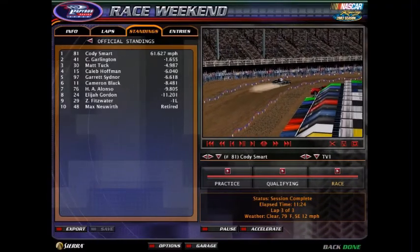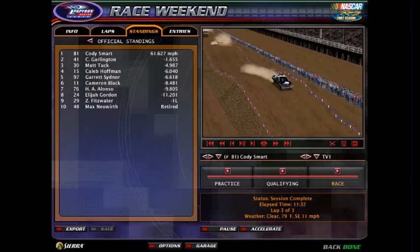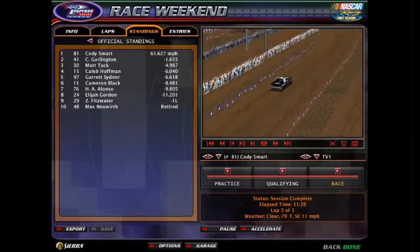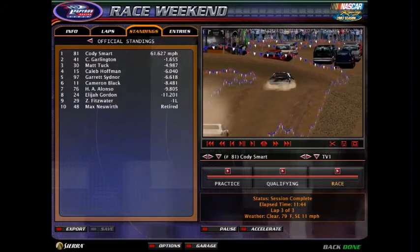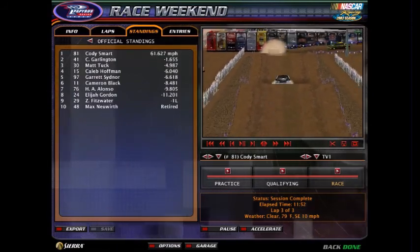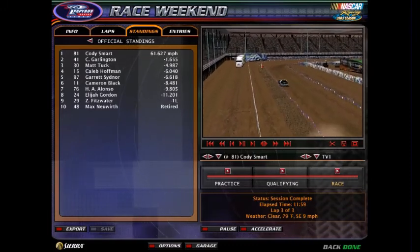Cameron Black, Haragel Arvin Alonzo, Elijah Gordon, Zachary Fitzwater, and Max Neuwirth are all going to have to race their way in to the last chance dual race. The top five will race in round number two, and the bottom five will race in the first last chance dual race later on in the video. We're going to have a lot more great racing coming up here in NRLOA Hobby Stunt.